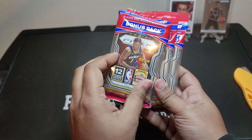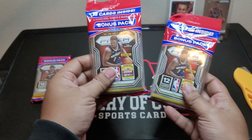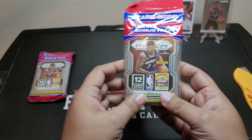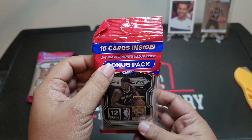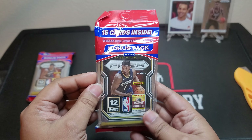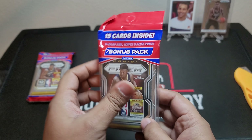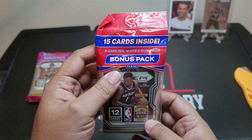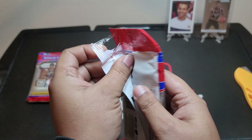Hi guys, Wayfury Sports Cards, and today we have three cello packs of Prism. I got these online on eBay, so paid secondary market prices for them — it's kind of expensive. But these are nice. They have 15 cards inside: three cards in two separate packs — a pack of the regular cards and a bonus pack of three cards in the back with red, white, and blue Prisms.